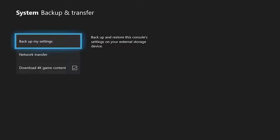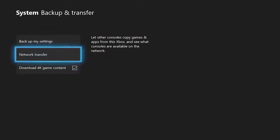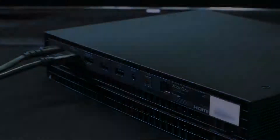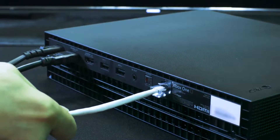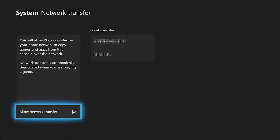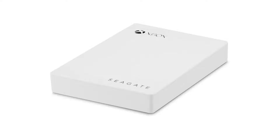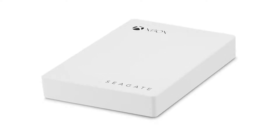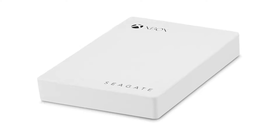Also under Backup and Transfer is the network transfer option. This feature allows you to copy games and apps from your current console to your new console using your home network. You'll just need to be sure both consoles are connected to the network. And don't worry — because the feature uses your local area network, it won't use any of your internet bandwidth.